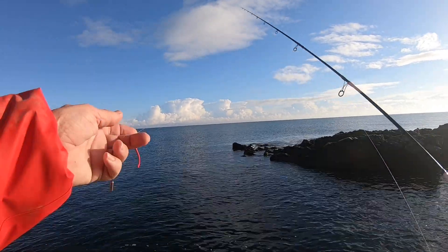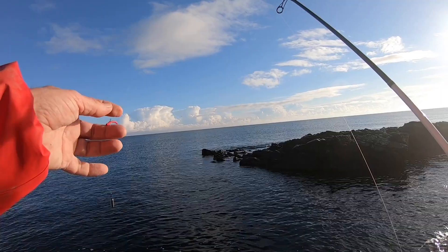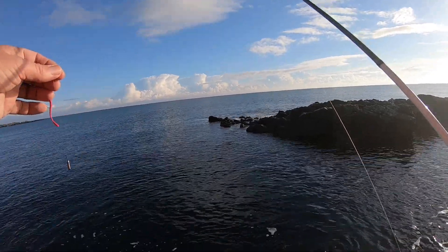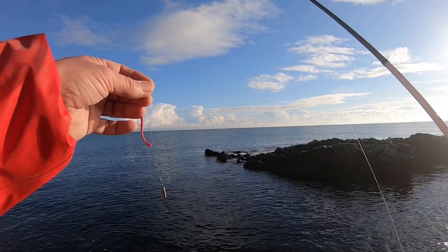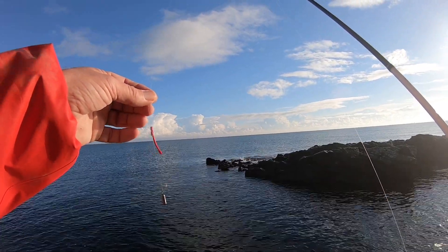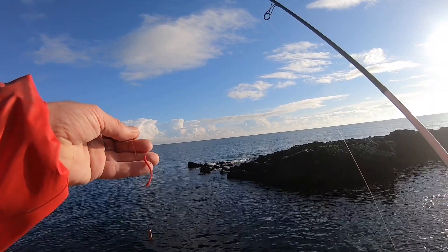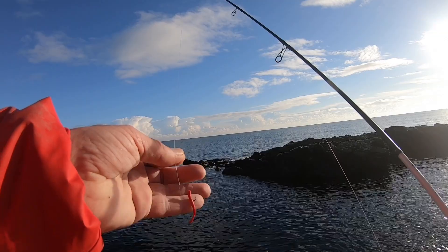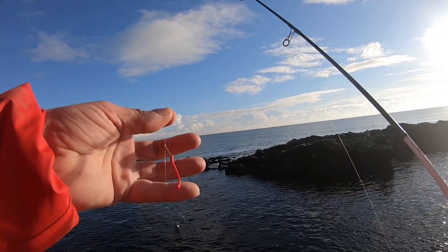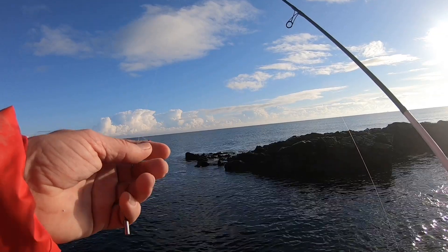I'd been having a few casts on a little cheb rig and I've been getting bites but not really able to hook up with anything, so I've changed to a little drop shot now. I've put the hook on a small snood just to give it a little bit more freedom of movement and let's see if we can catch anything on that.